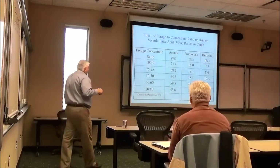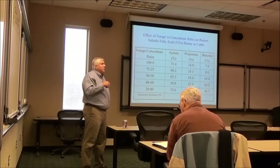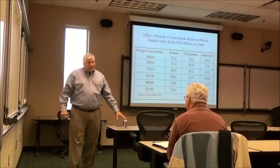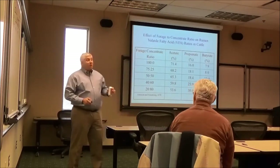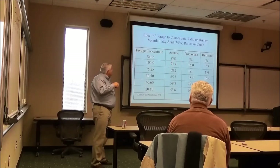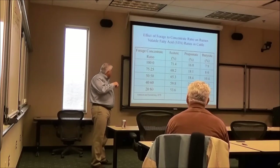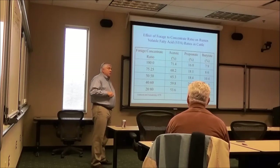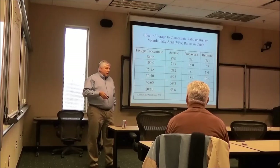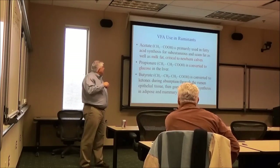If I have a 100% forage diet, that rumen will produce about 70% acetate and about 16% propionate. If I go to a 20% forage and 80% grain diet, acetate drops to about 50% and propionate just about doubles. This is why we feed grain in feedlots — propionate just about doubles. Acetate only goes for subcutaneous fat and milk fat, whereas propionate drives lean growth and efficiency.